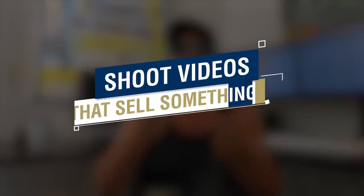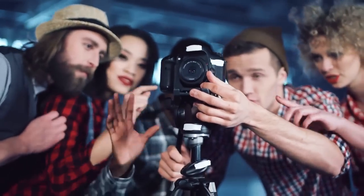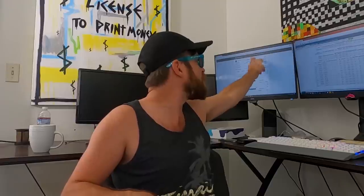The first step to making passive income with $1,000 is you want to shoot videos that sell something. If a picture tells a thousand words, a video tells a thousand pictures. So you shoot videos once and they can make you money long term. I have an example up on my screen — I shot two videos that show up on YouTube and it still makes me anywhere from $150 to $350 passive income recurring every single day.